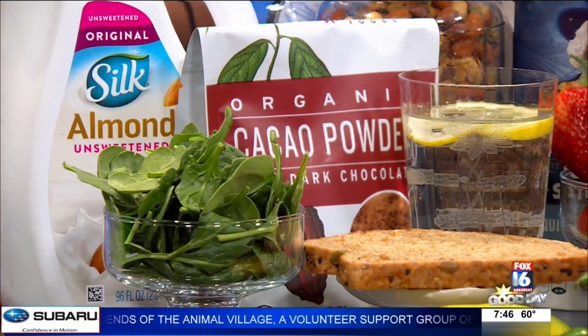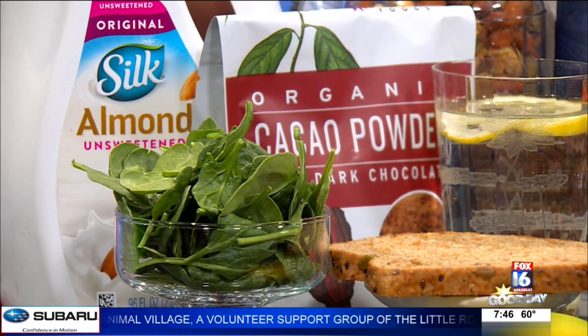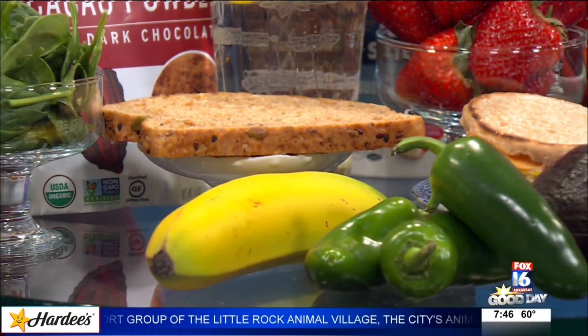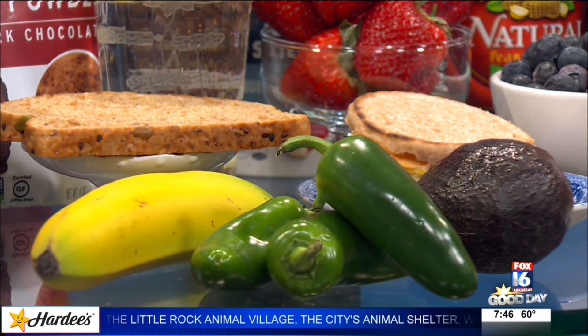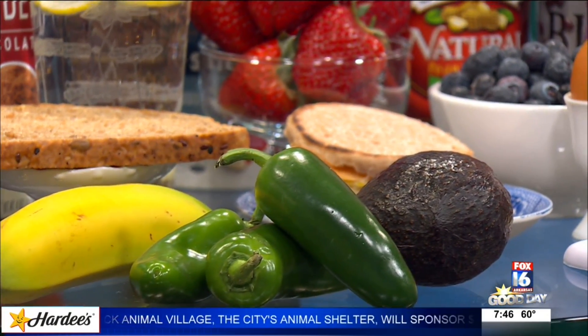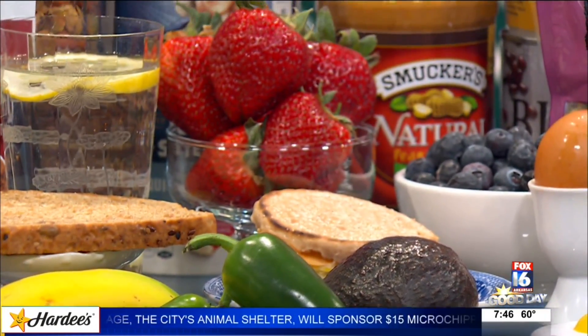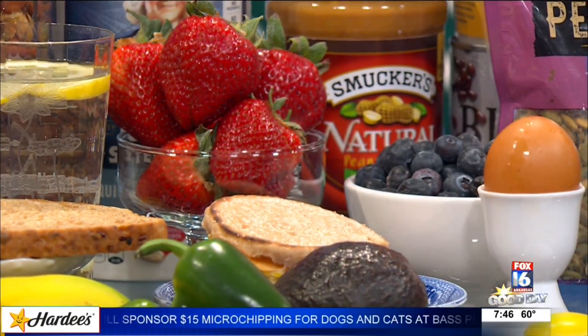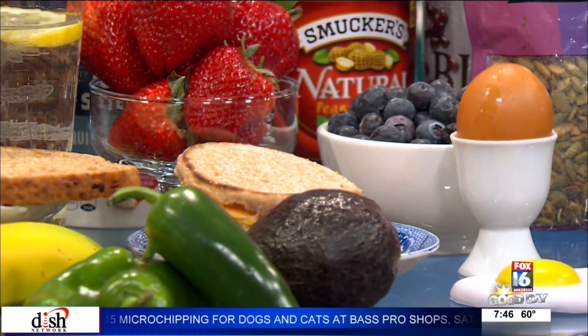You would think you could taste the spinach in a smoothie, but you really can't. And here's some fresh fruit — strawberries. Those are huge and they're wonderful. They're so good for you and they really help speed up your metabolism. And here's some whole grain bread, and we see the banana down there — that's nature's fast food. Just grab it and go.